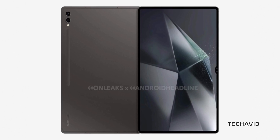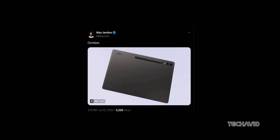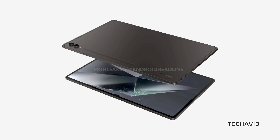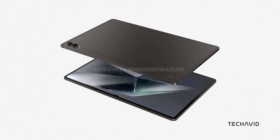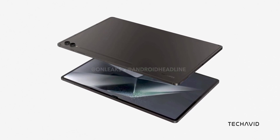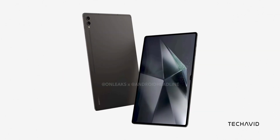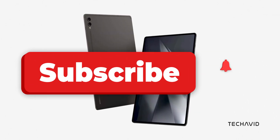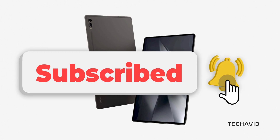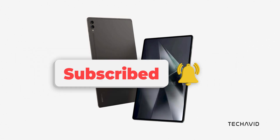So when can we get our hands on these tablets? Rumor has it the Galaxy Tab S10 lineup is expected to launch in October 2024. Samsung's decision to embrace MediaTek marks a bold stride towards innovation in the tablet market, and we can't wait to see how it all pans out. Stay tuned as we keep you updated on all things Galaxy Tab S10. Don't forget to like, subscribe, and hit that notification bell so you don't miss any of the latest tech news. Thanks for watching!